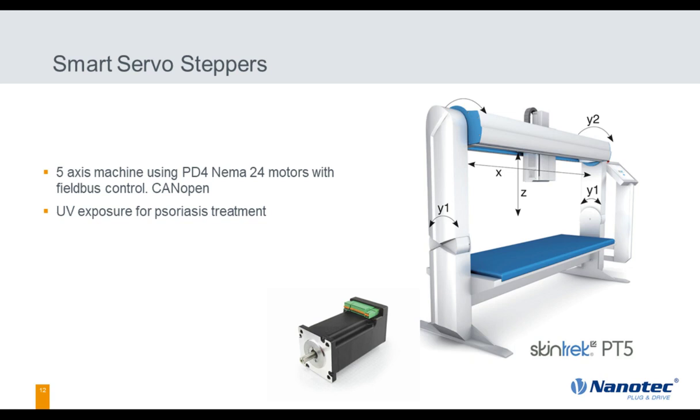Here's one of our European customers — they're making a five-axis machine for psoriasis treatment. At this point we're going to pause and watch a video; I want you to listen to the motors. When we come back, we're going to start getting into smart brushless servos.